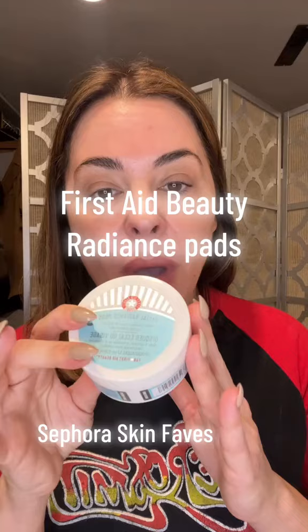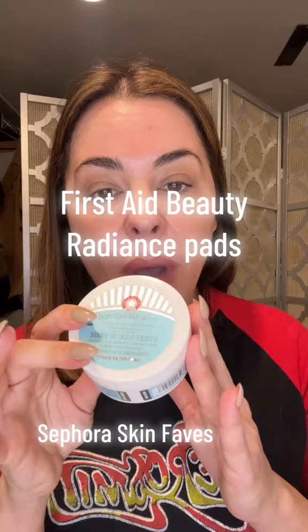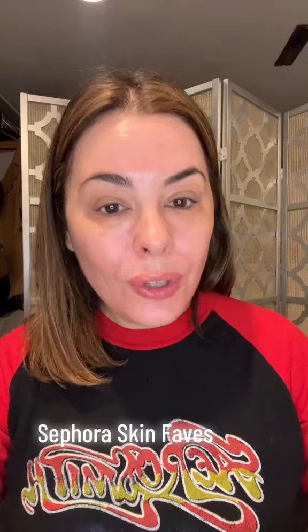Starting with First Day Beauty Radiance — I couldn't do just five because I rotate my skincare just like I change my sneakers. Get the dead skin off first. Then we're going to go with Clarins Double Serum. I use these all the time, every day. I will not be without the Double Serum.